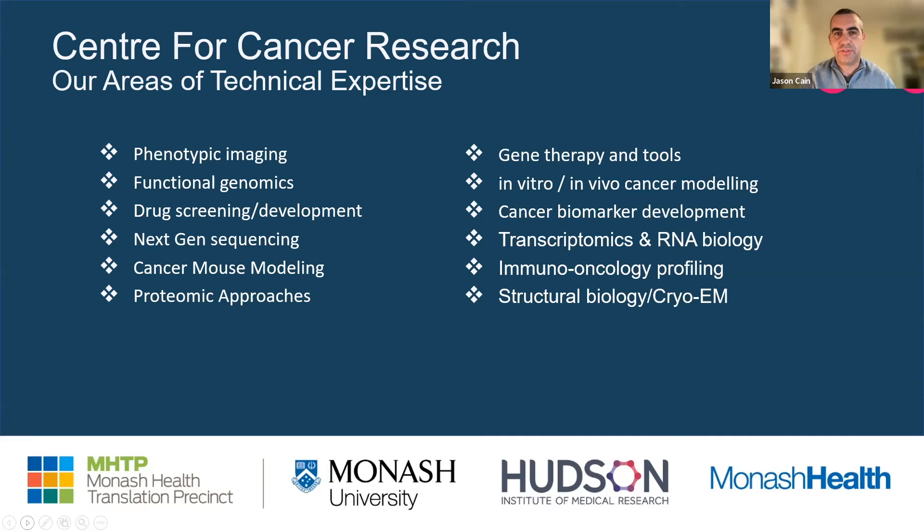My name is Jason Cain. I'm a research group head in the Centre for Cancer Research. Within the centre, we undertake discovery research, translational research, as well as clinical research. The overriding goal of all of the research programs is to understand underlying cancer biology so that we can identify new, more effective and safer therapies. We utilize a large range of cutting-edge technologies, including phenotypic imaging of both tumor cells and tumors, and we have a very large functional genomics program utilizing CRISPR genome editing.